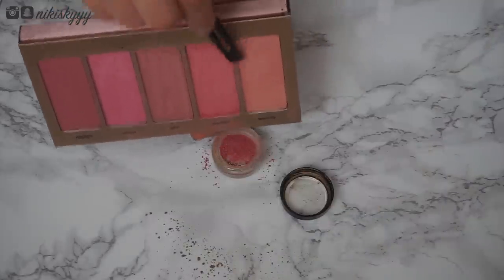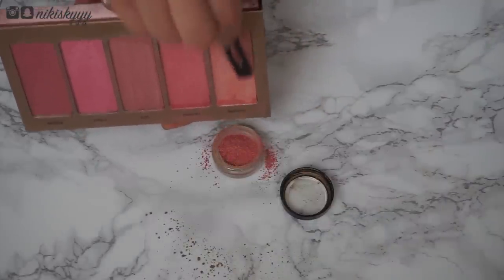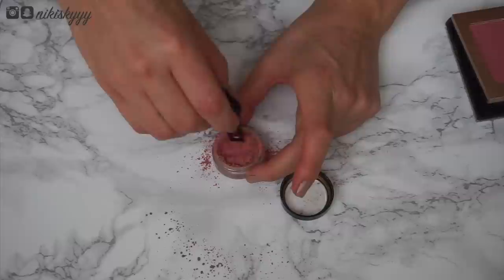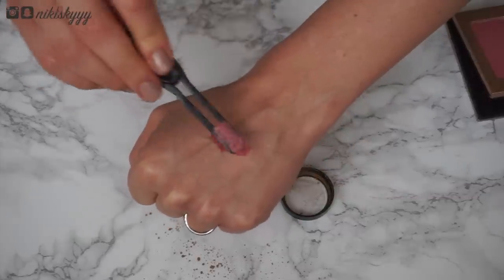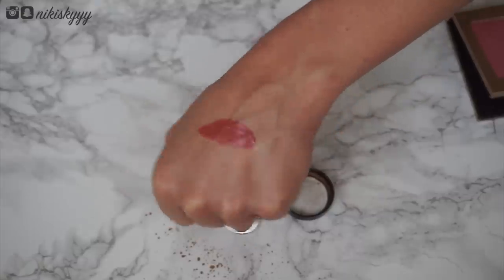Now let's top off the lips and make them nice and juicy. Combine a little bit of vegetable glycerin with any pigment you want — I went with a combo of these three Tarte blushes. Mix it up and apply over the lips for a one-of-a-kind shade that will keep your lips hydrated and nourished all day long.